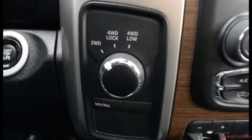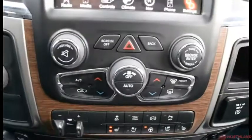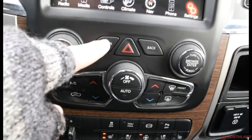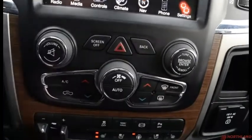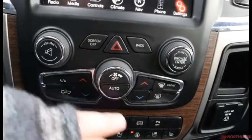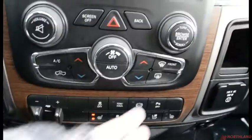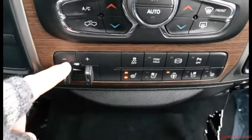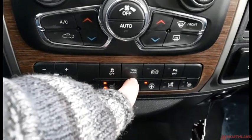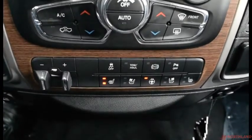Down here we have the controls for two-wheel drive, four-wheel lock, and four-wheel low. Over here we have our volume up and down with mute, screen off, hazard lights, back button, and tune or browse. AC, circulation, heat up and down, power off, auto, and then your front and rear defrost. Trailer brake is here as well, and you do have your traction control, tone hall mode, exhaust brakes, and your park sensors.